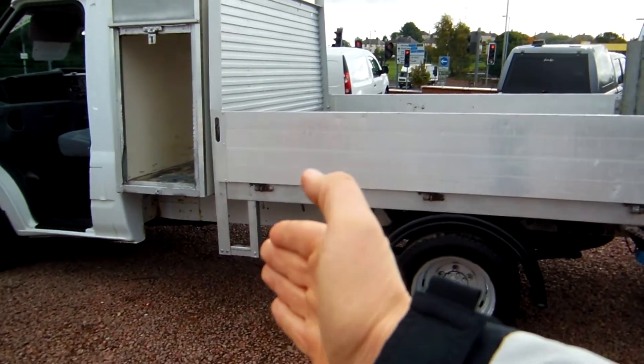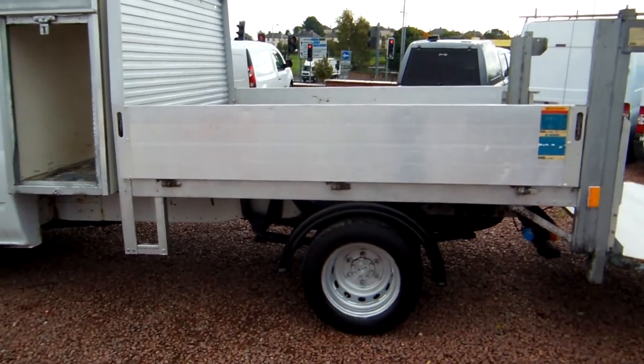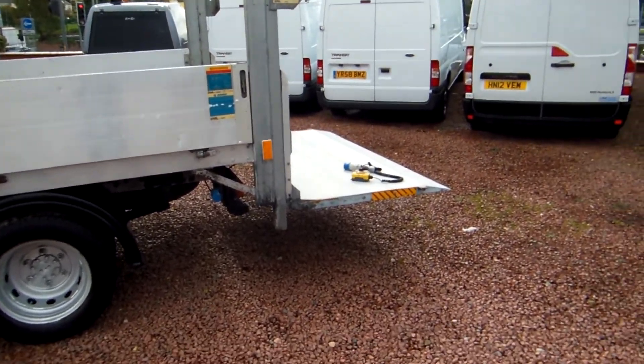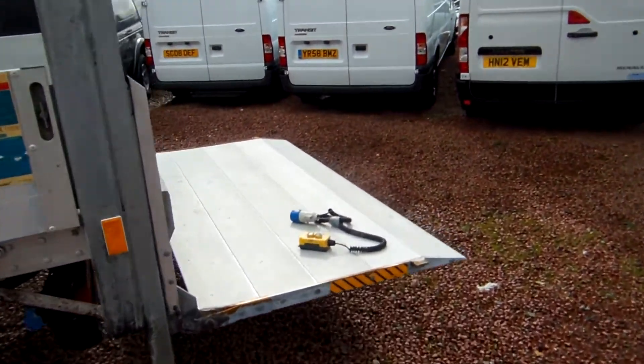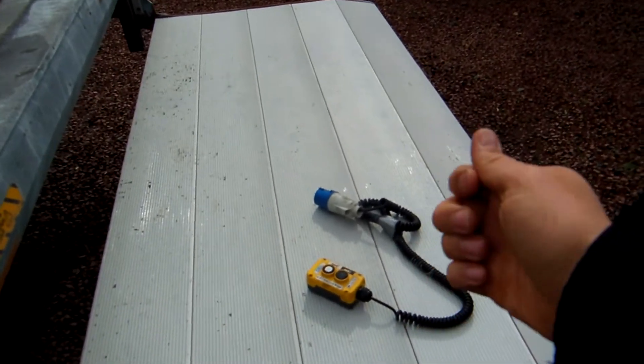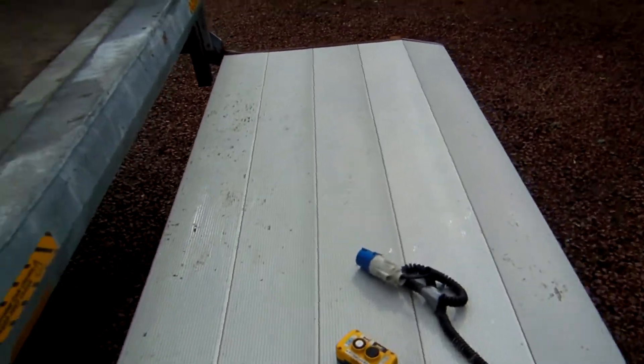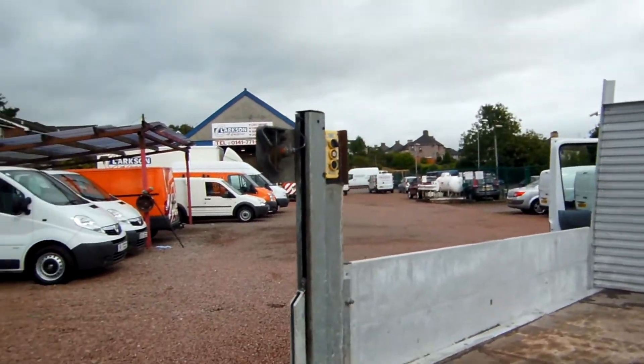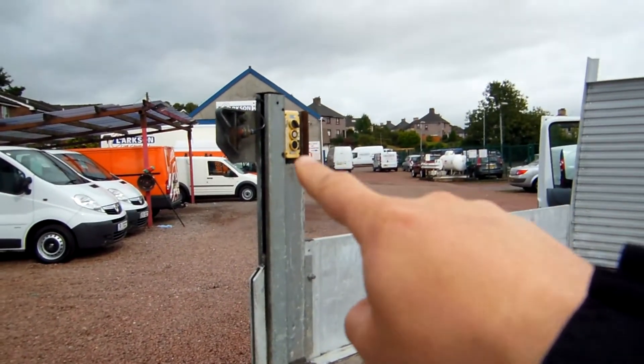We've got the stirrup step here to help you climb up into the back of the vehicle, and the aluminium sides and the tail lift platform there. You're probably wondering what this is — this will be a remote control device that you plug in for the tail lift operation. Ordinarily, the tail lift will be operated via the two buttons on the column just up there.